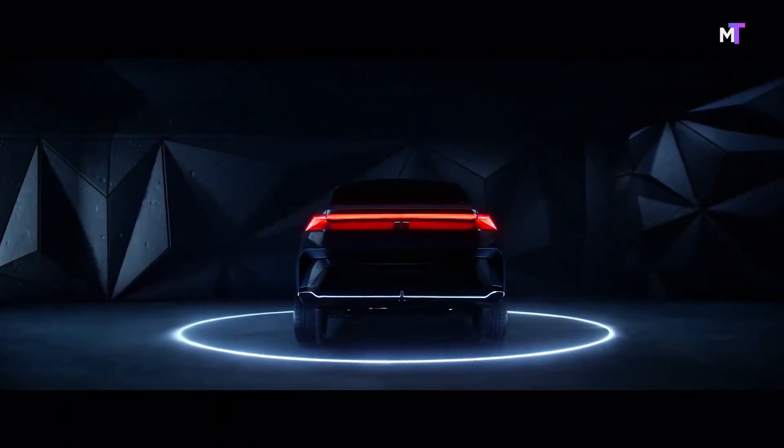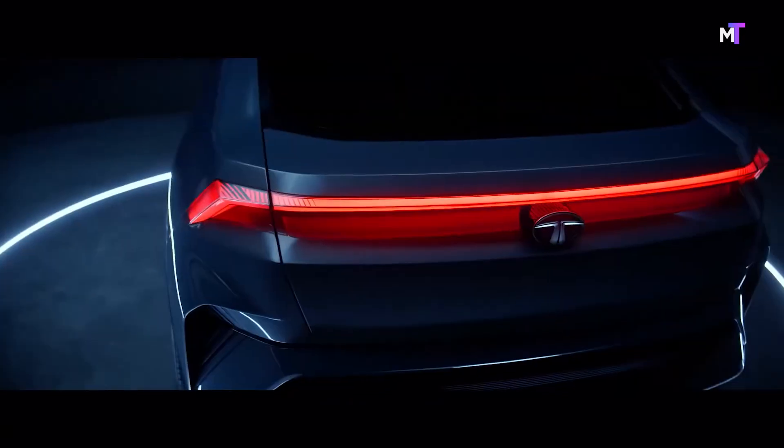Tata said that they have merged the toughness and durability of an SUV with an elegant and sporty silhouette of a coupe for the Curve. The exterior of the Curve has sharp lines and sleek LED lights for headlamps and tail lamps.